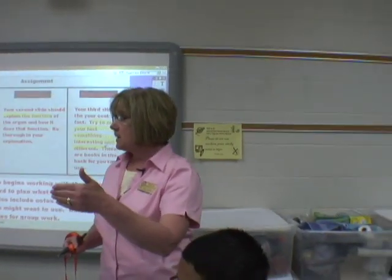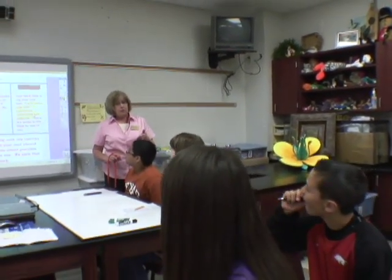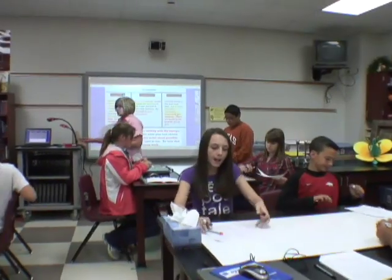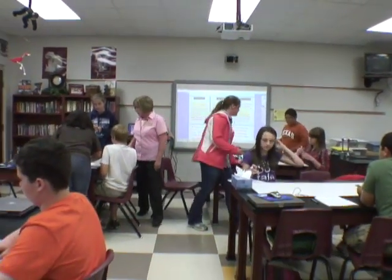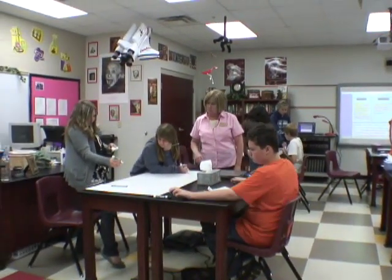Take the paper, take the whiteboard, divide it into three sections: slide one, slide two, slide three. As you're going through that, I want you to write exactly what you're going to be putting in that slide. If you would like to, write some notes and here's a picture that we're going to do. You are doing all those group things that we've talked about — listen to each other respectfully, share ideas, and each person has to be responsible for something.